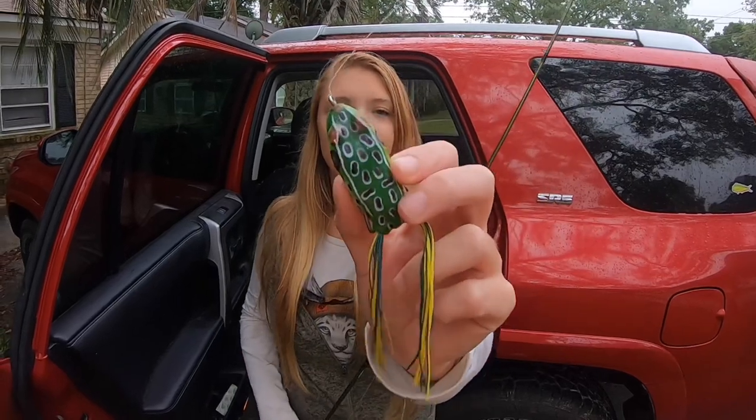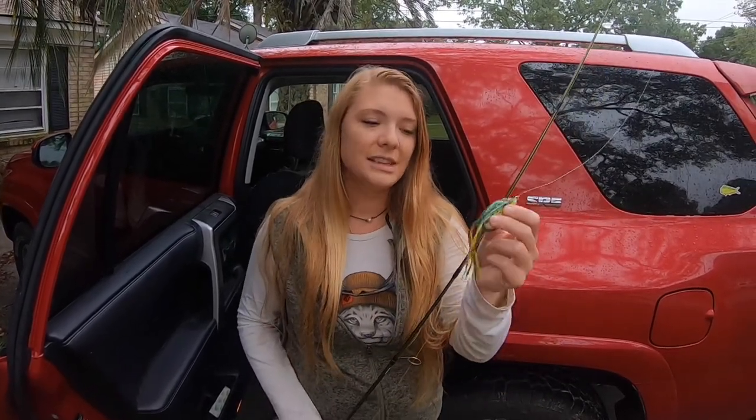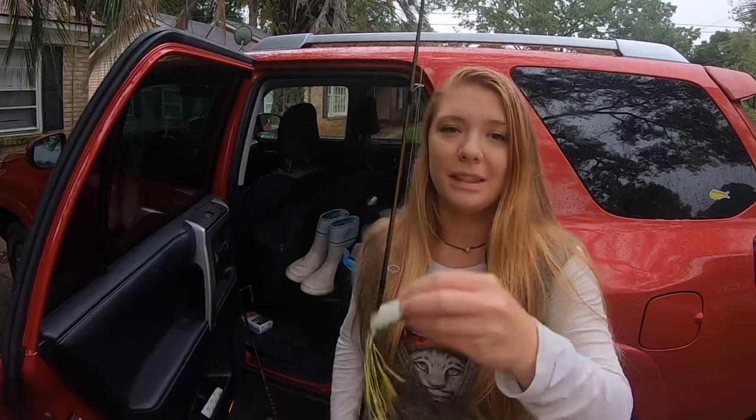Let me show you what we're going to be throwing today. These bass have been really fired up on top water lately, especially with it cooling down. So we've just been throwing the Booyah Pad Crasher. As you can see, this one's a little beaten up — it's seen a lot of bass recently. That's kind of my go-to top water. The hook's great, and it's a perfect lure to throw for top water if you just want something that's affordable and definitely works.